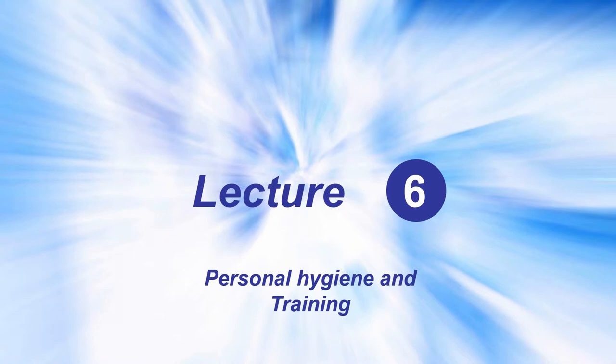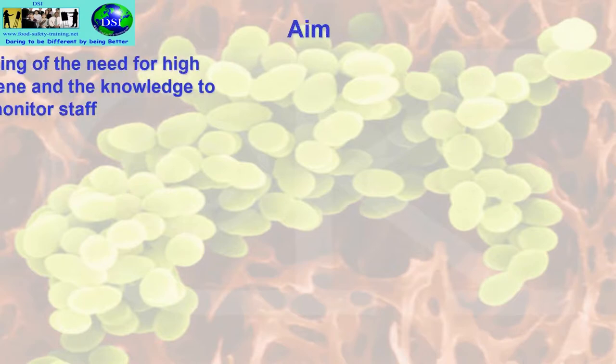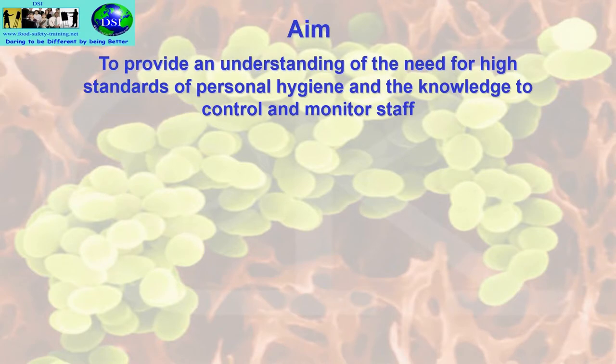Here we are with Lecture 6, Personal Hygiene and Training. The aim of Lecture 6 is to provide an understanding of the need for high standards of personal hygiene and the knowledge to control and monitor staff.